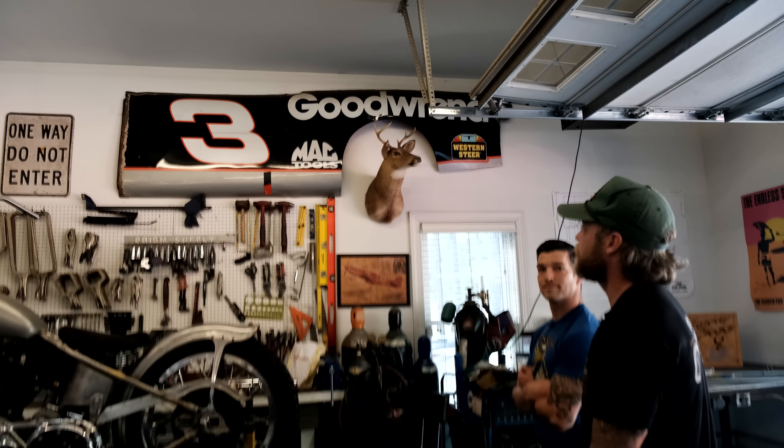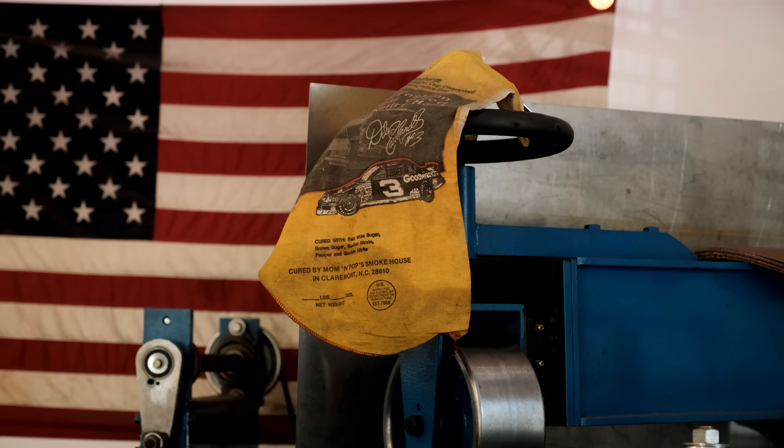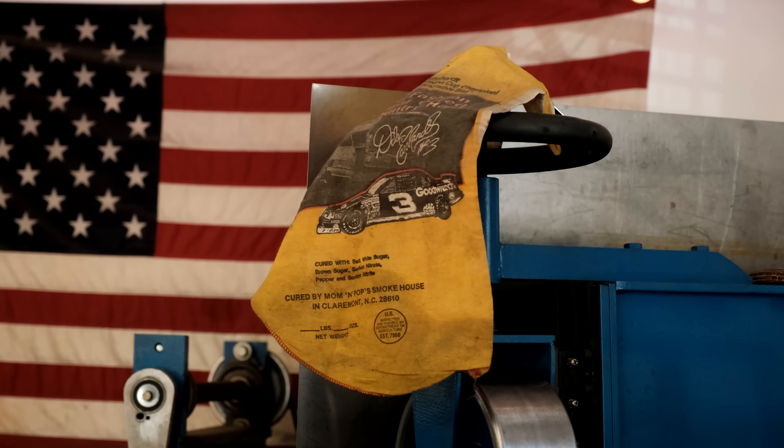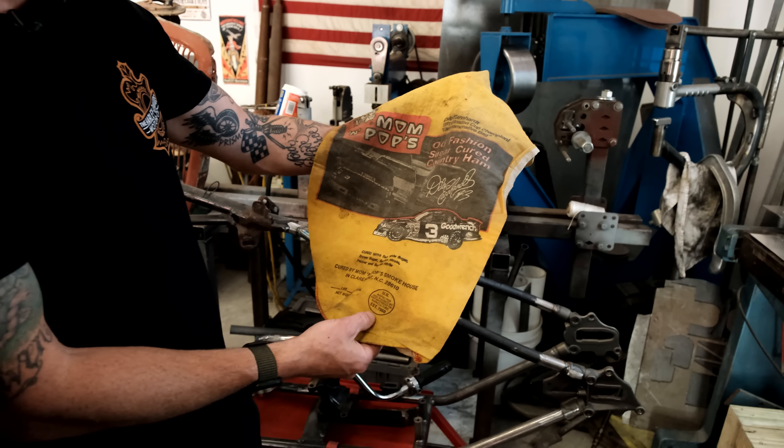Is that your favorite driver of all time? Favorite driver of all time. What's this other Dale thing you got here? It's a committer bag — country ham. A ham came in it. The old Thanksgiving dealer and her ham. Less inspected by the U.S., so you know it's good.